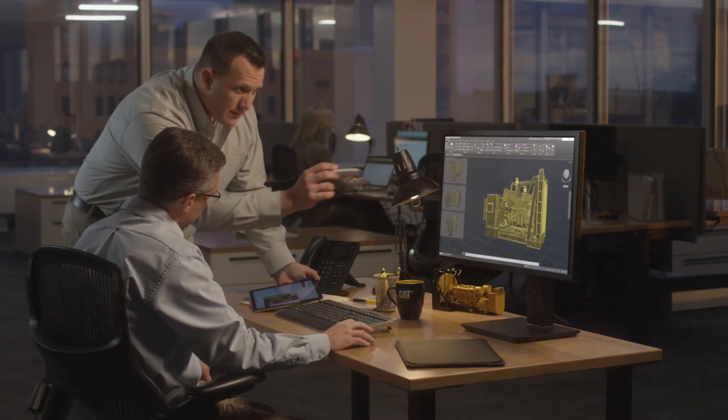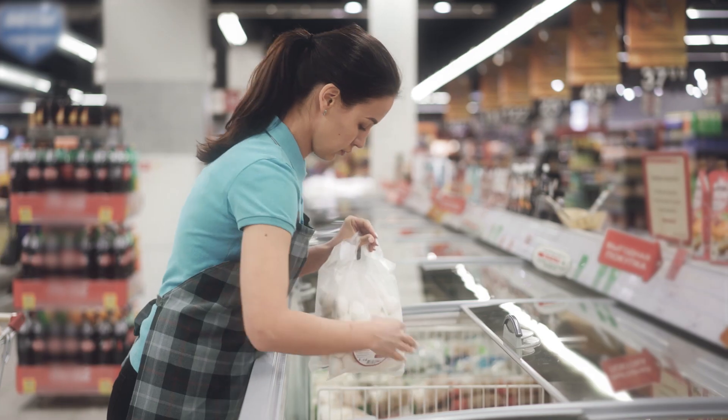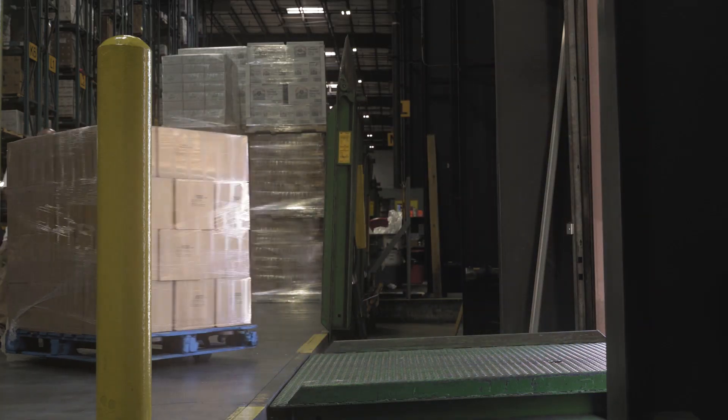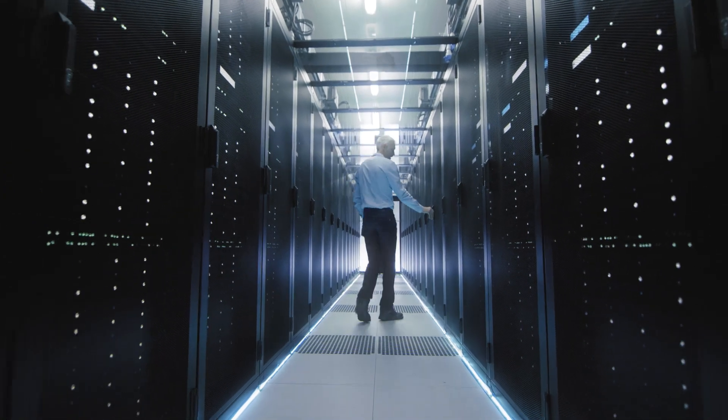At Caterpillar we think about more than the equipment we're designing. We think about the people we're designing the equipment for. For the person who needs their backup power to perform flawlessly. For the owners of a small business who want to leave absolutely nothing to chance. For the people who take on some of the world's most mission-critical jobs.